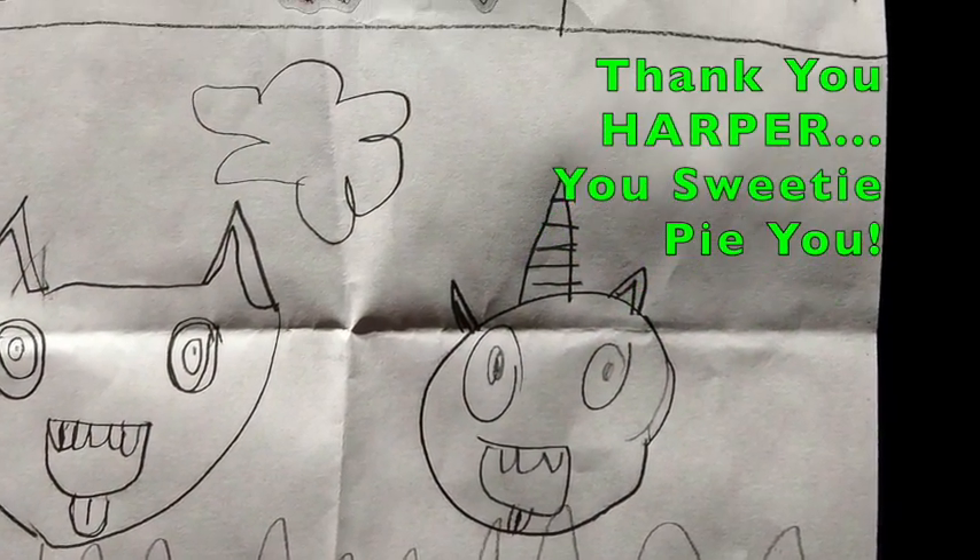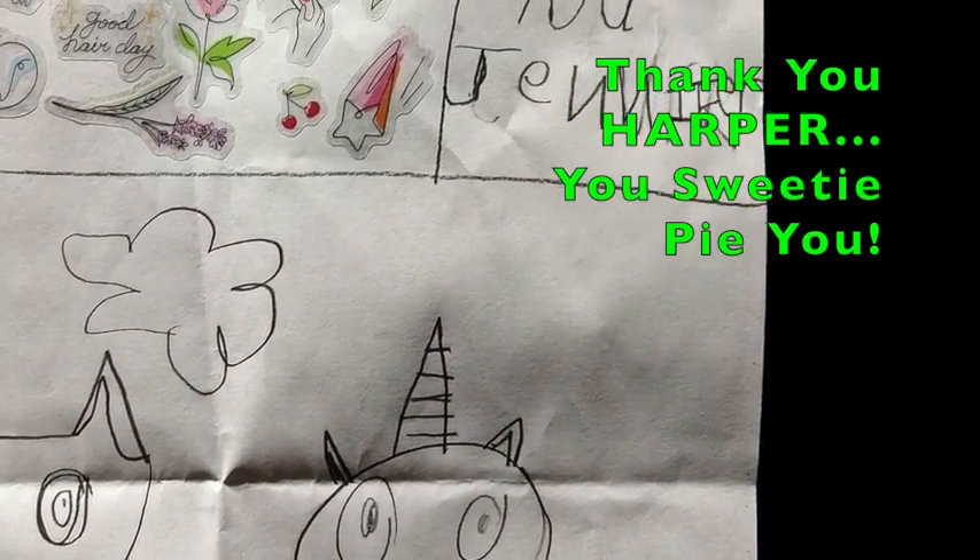Thank you for joining me for Ask an Artist with Jennifer Souders. Please like and share.